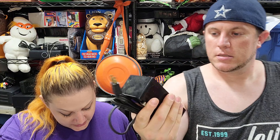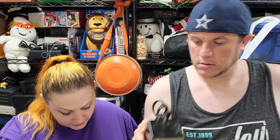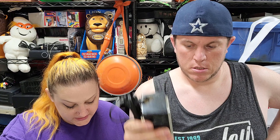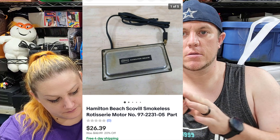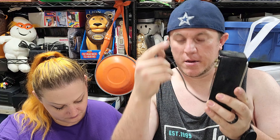Our next sale is a Hamilton Beach Scoville Smokeless Rotisserie Motor and that sold for $26 plus shipping. It's like the Farberware rotisseries but a Hamilton Beach one — you just put it on there and it spins it around.